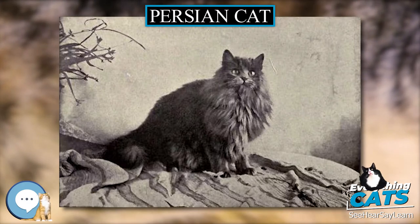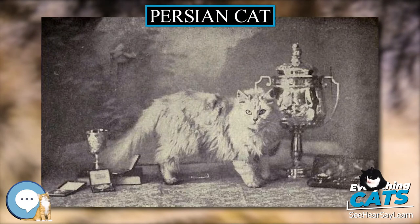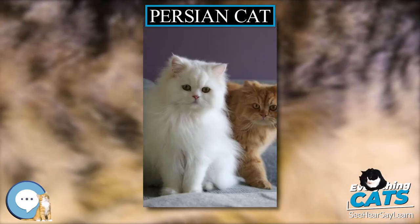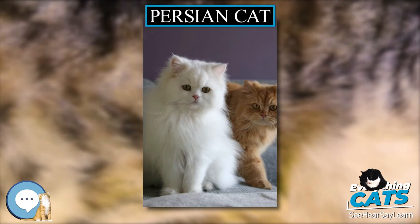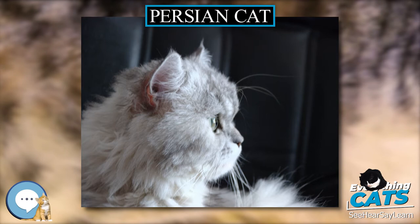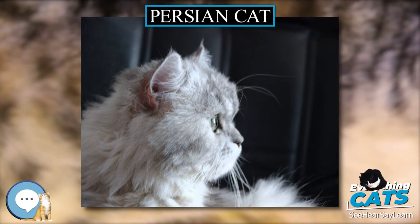Recent genetic research indicates that present-day Persians are related not to cats from the Near East but to cats from Western Europe. The researchers stated that even though the early Persian cat may have in fact originated from Persia, Iran, the modern Persian cat has lost its phylogeographical signature.